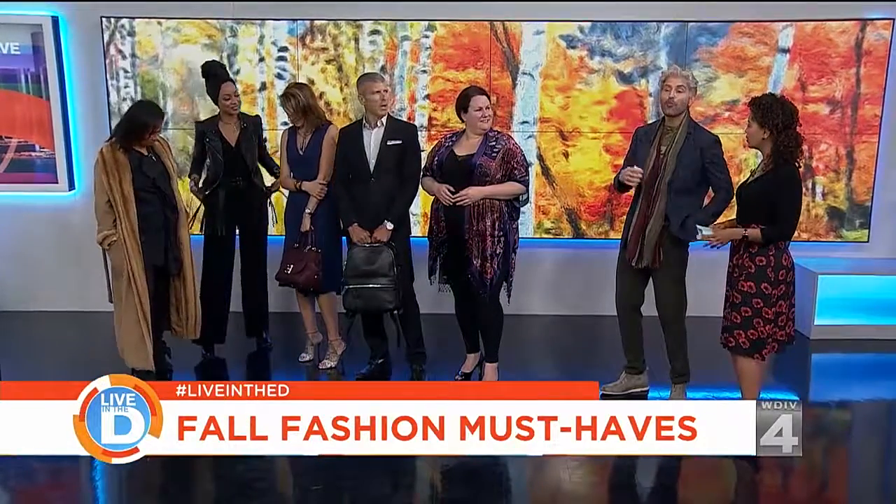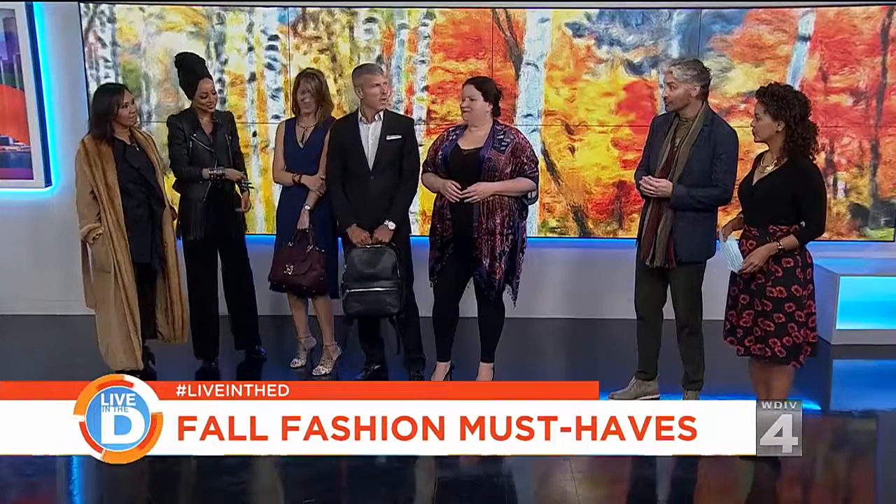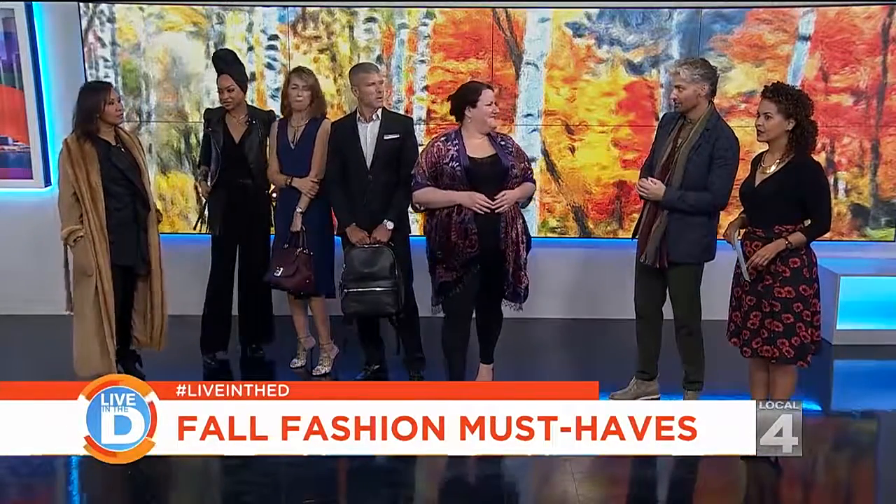We're talking about specific items — these are must-haves. I have friends with trends. Let's take a look at our first trend with my friend Rachel Lutz.